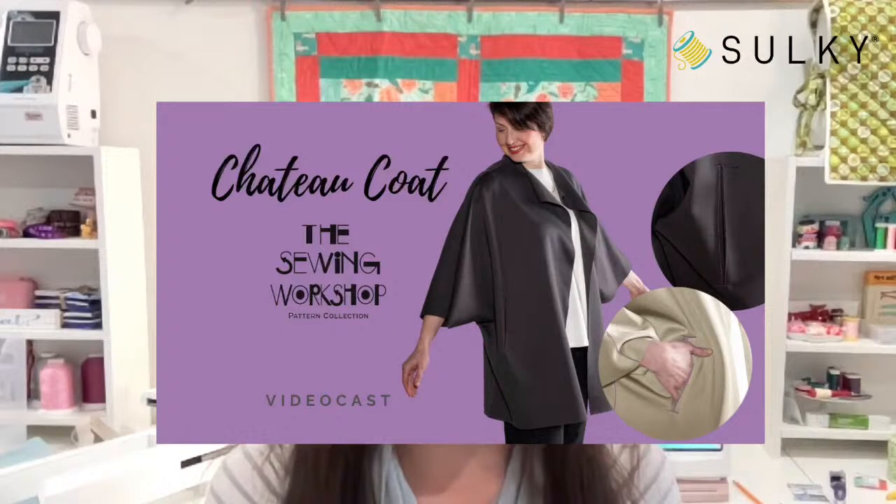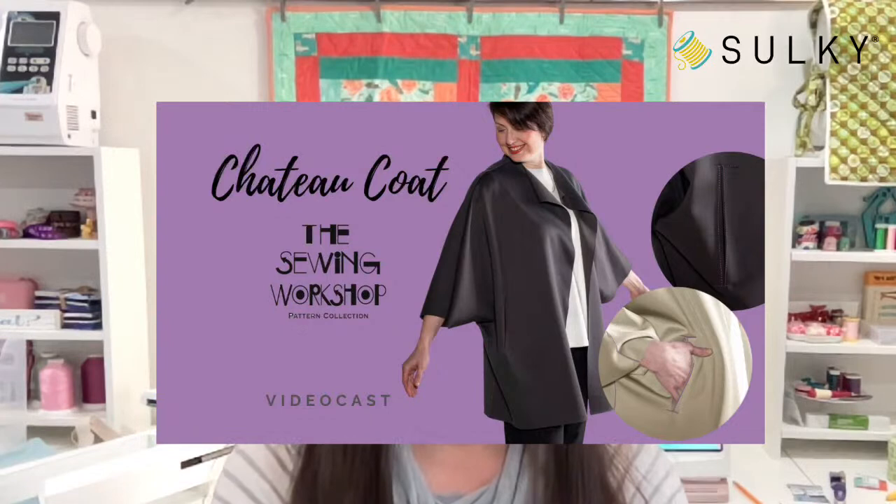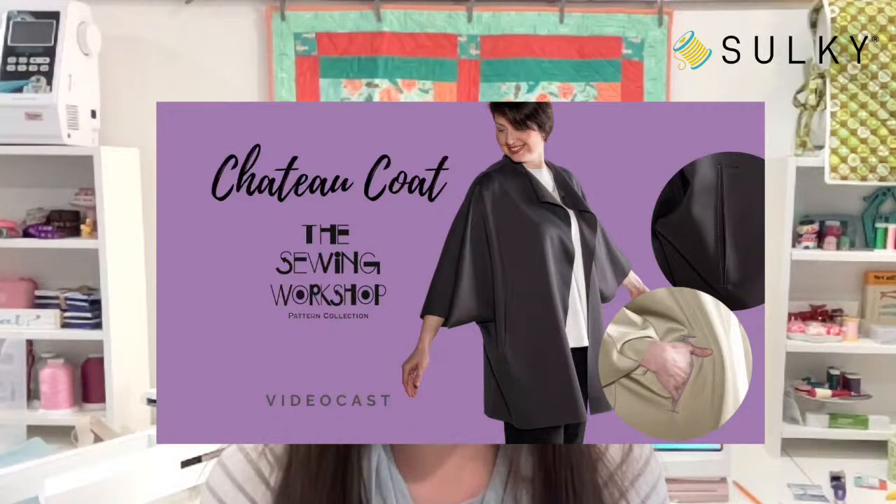Speaking of the chateau kit, we're only a couple of weeks away from our chateau coat video cast with the Sewing Workshop Pattern Collection. This video cast is also in partnership with the American Sewing Guild on April 11th, 2023 at 2 PM Eastern time — we will be live streaming. A video cast is a longer event; it's 90 minutes of content, and you get a class from the pattern designer themselves.